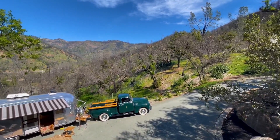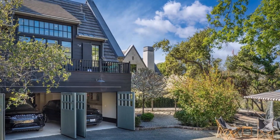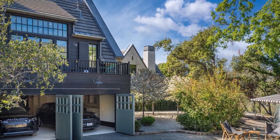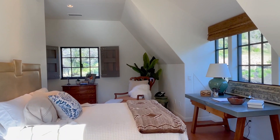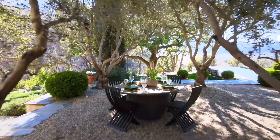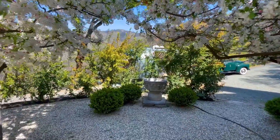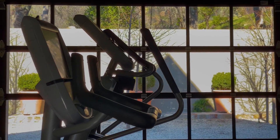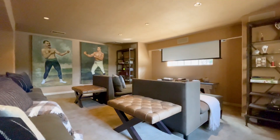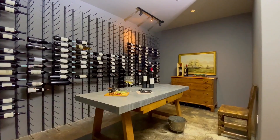A second pavilion houses garages on the main level and two-bedroom guest quarters above. The third pavilion features a gym on the main level, with an office and studio, a media room with a full bath, and an underground wine cellar.